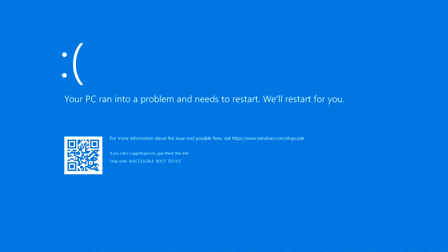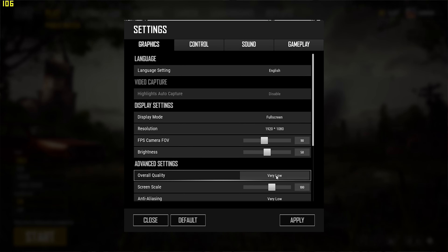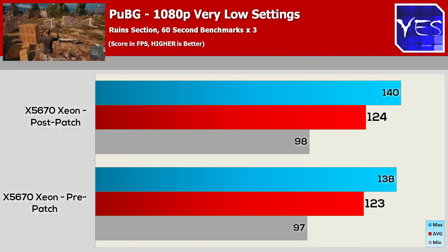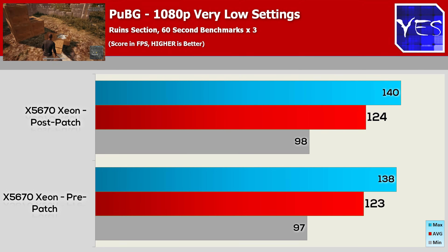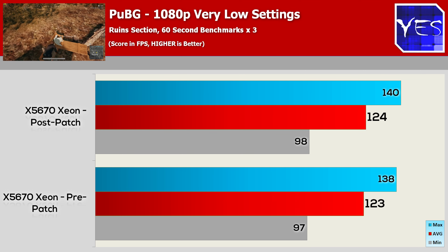Windows did have some problems updating on this X58 system. The last game we tested is PUBG. At 1080p, very low settings, we saw 123 average FPS, 97 minimum, 138 maximum pre-update. Post-update: 124 average, 98 minimum, 140 maximum.